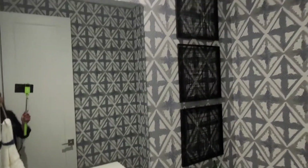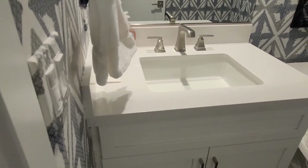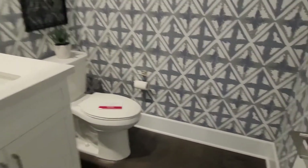Super cute — I like how this is designed; it felt like you were in a hotel. The undermount sink and fixtures would be upgrades. Next to the powder room is the coat closet.